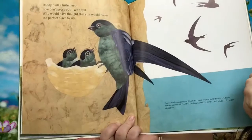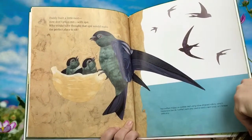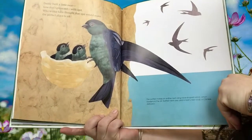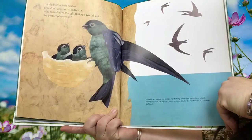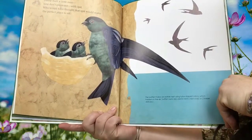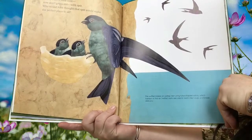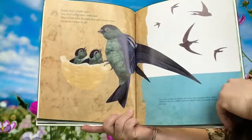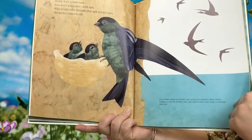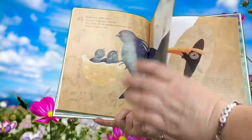Daddy built a little nest — now don't gross out with spit. Who would have thought that spit would make the perfect place to sit? The swiftlet makes an edible nest using tube-shaped saliva which hardens in the air. Swiftlet nests are used in bird nest soup, a Chinese delicacy. So in China you might go to a restaurant and eat a nest. How interesting is that? That's pretty cool.